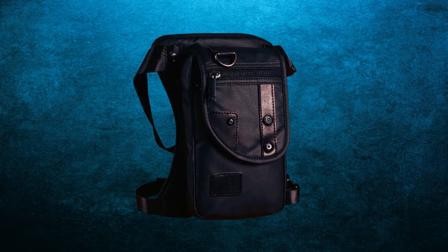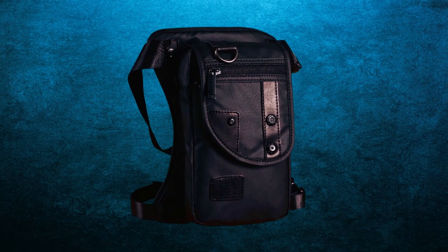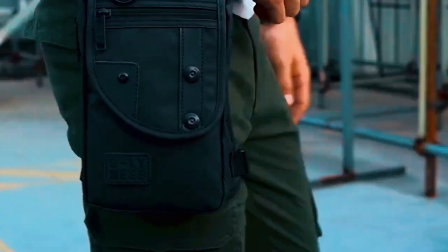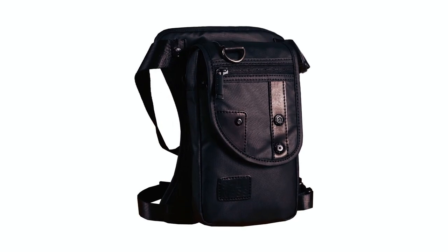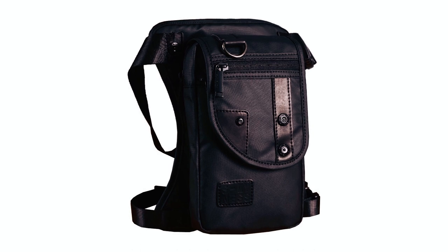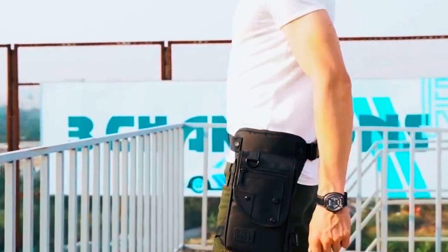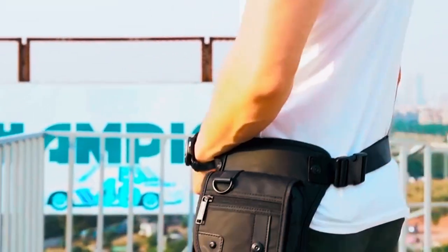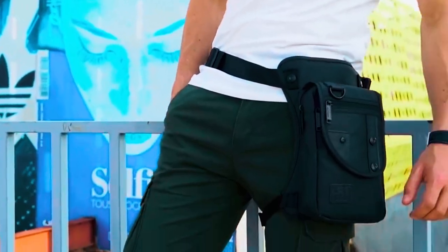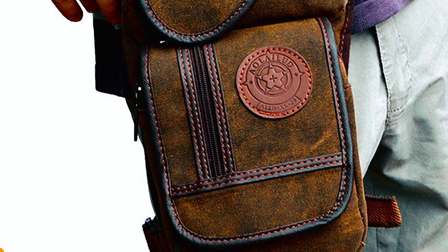It features three zipper pockets, including a perfect tool pouch, allowing you to organize your items efficiently. The Fakesu Motorcycle Leg Bag is designed for versatility and comfort. It comes with a long adjustable strap, allowing you to wear it on your shoulder, and an adjustable strap to secure it on your thigh. This makes it suitable for various occasions including travel, motorcycle rides, cycling, camping, hunting, and more. It is also backed by a guarantee, ensuring your satisfaction.